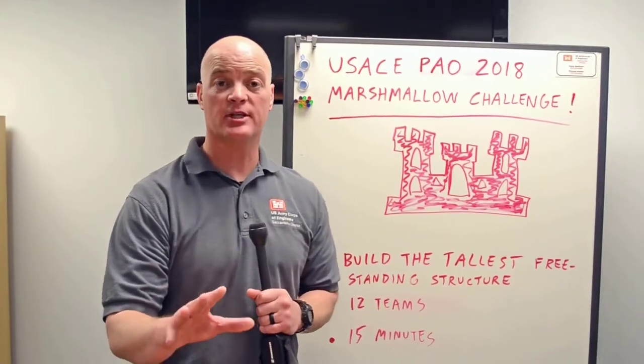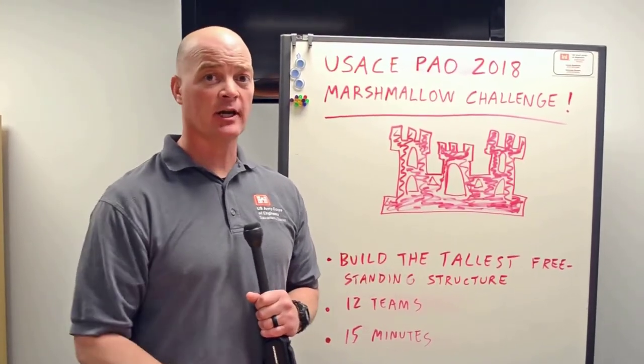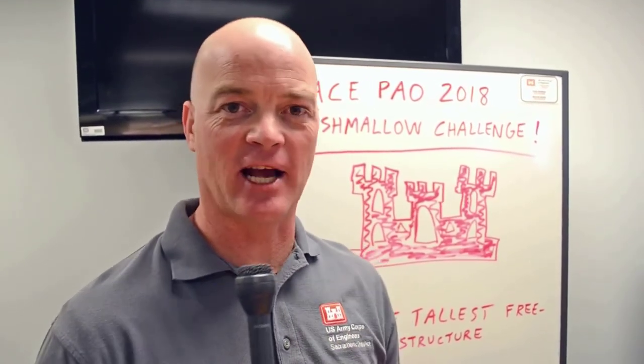We hope you enjoyed the competition and it showed you the importance of studying science, technology, engineering, and math. We want to thank all the competitors in this year's 2018 Marshmallow Challenge.